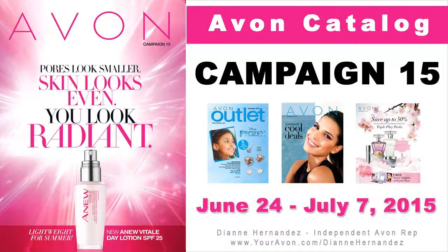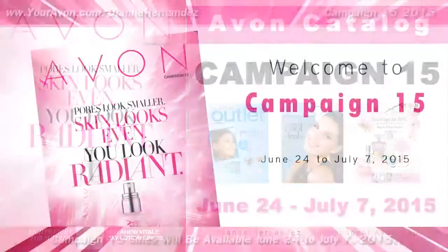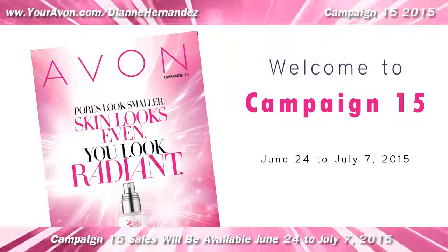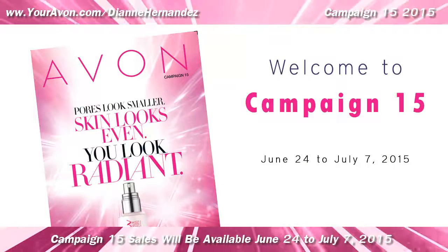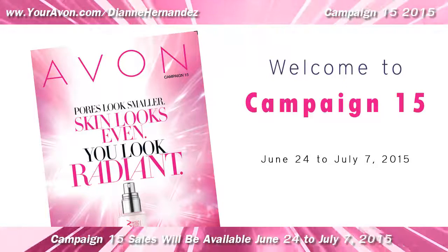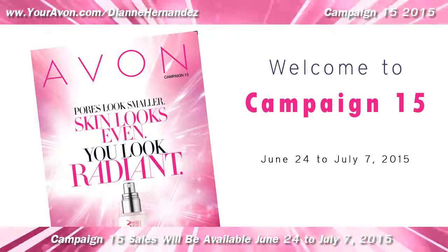Today's video highlights the Campaign 15 Avon catalog for 2015. Hi everyone, it's Diane, your independent e-representative, bringing you the latest Avon catalog campaign highlights. Here's what's going on in the latest Avon catalog.